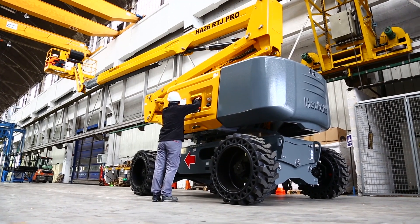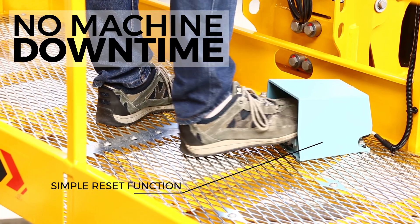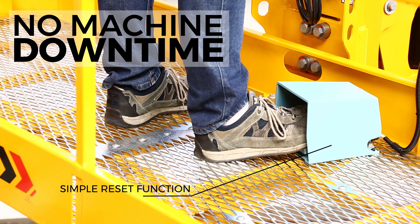Back to a safe area, Haulotte ActiveShield Bar can be reset directly from the basket without any maintenance operation. This allows you to maintain productivity at its highest level.